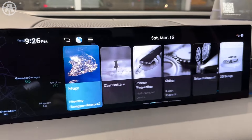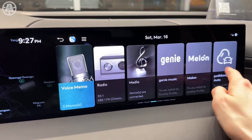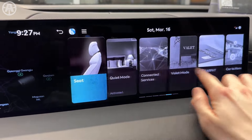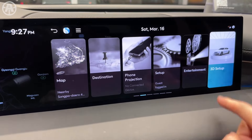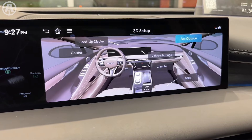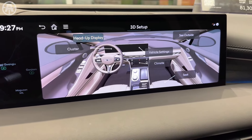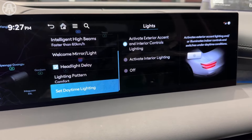Higher-tier packages add even more advanced features, including a blind spot monitor, surround view camera, rear automatic braking, remote smart parking assist, forward attention warning, and advanced rear occupant alert. The 2025 Genesis G80 is an exceptionally safe and well-equipped luxury sedan, with a wide array of advanced driver assistance technologies to help keep occupants protected.